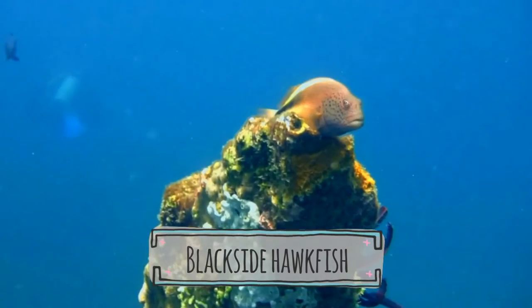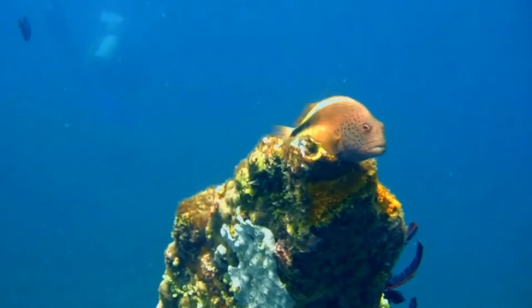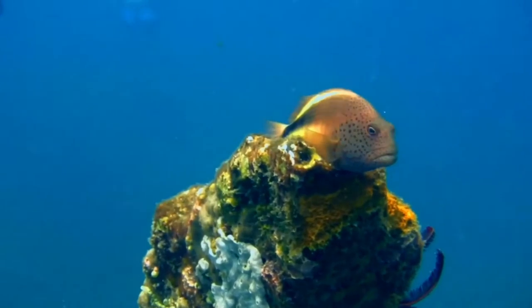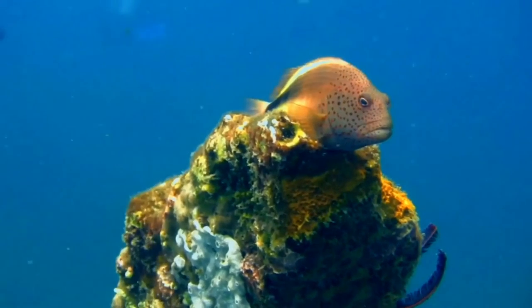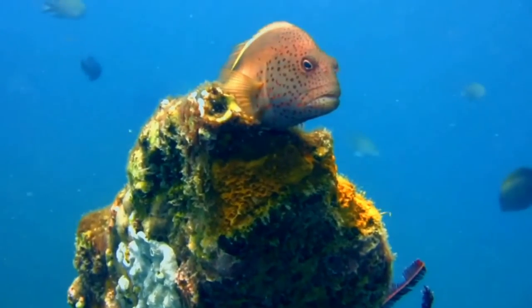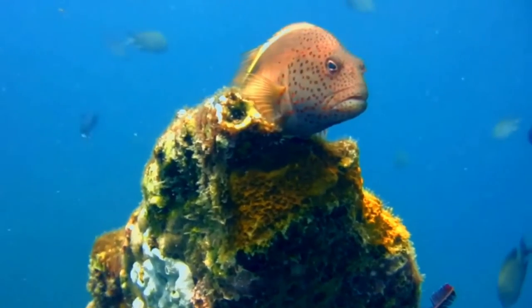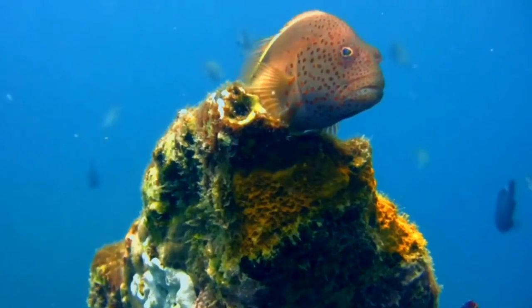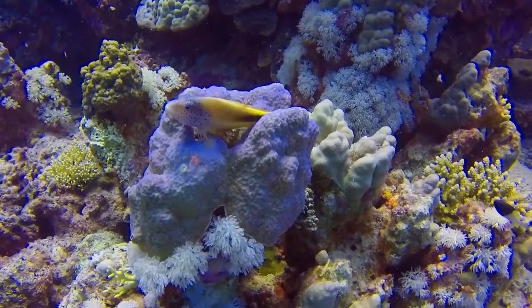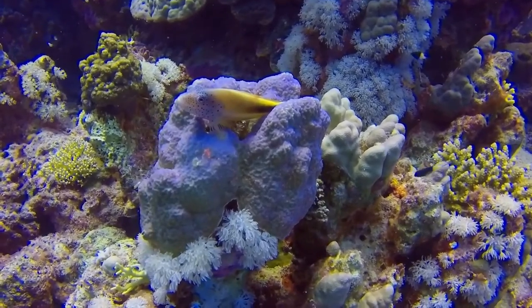The blackside hawkfish, Paracirrhites forsteri, also known as the freckled hawkfish or Forster's hawkfish, is a species of marine ray-finned fish, a hawkfish belonging to the family Cirrhitidae. It is from the Indo-Pacific, is occasionally found in the aquarium trade, and is also of minor importance to local commercial fisheries.